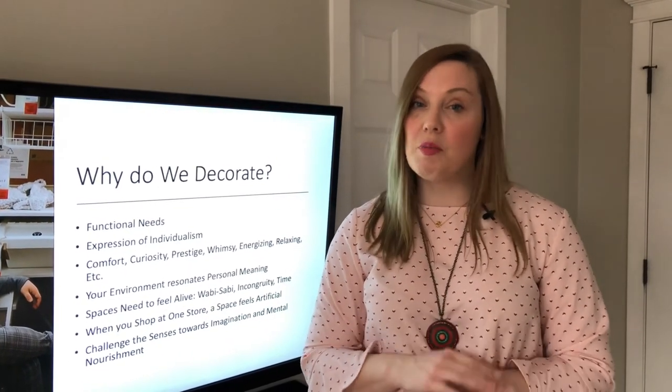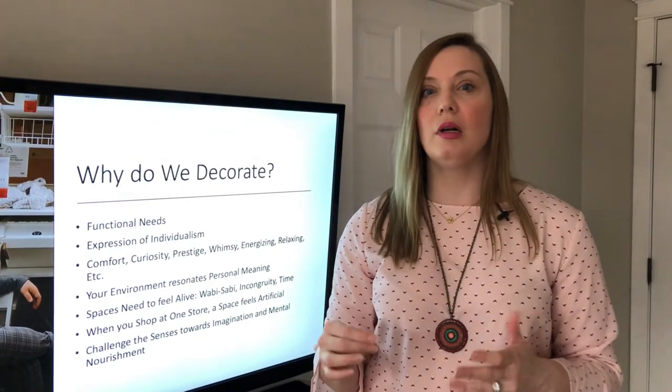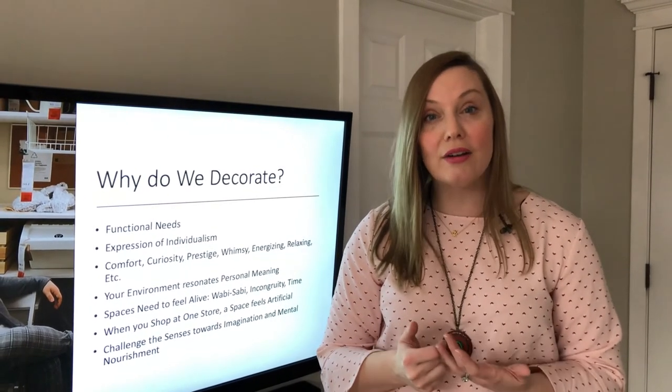But here's the thing: when you shop at one store, the space feels artificial, feels plucked right from a pretty boring magazine, and it doesn't show any of your character. I'd like you to challenge the senses and make your environment nourish you — don't just make it purely functional, ripped right out of a catalog. That's it, thanks, bye.